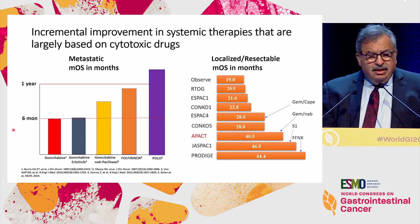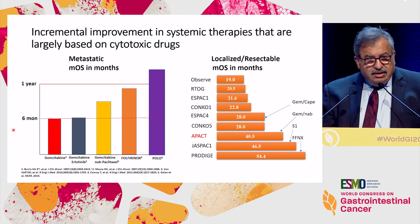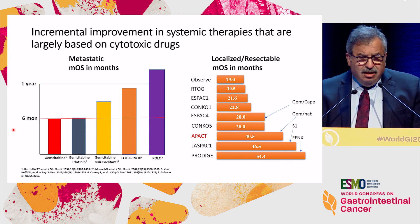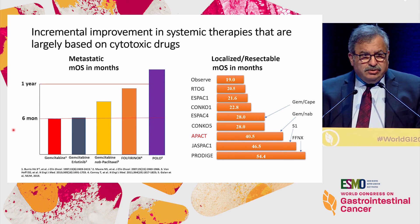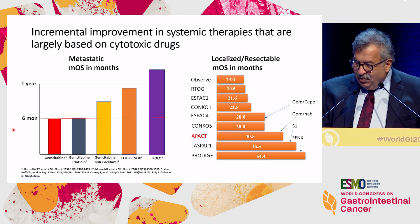On the left side, the median survival for metastatic disease — we just made it to one year, and then passed that with the POLA trial. But the POLA trial only represents 5% to 7% of patients, and only those who had a good response to platinum treatment. So we still have a long way to go.